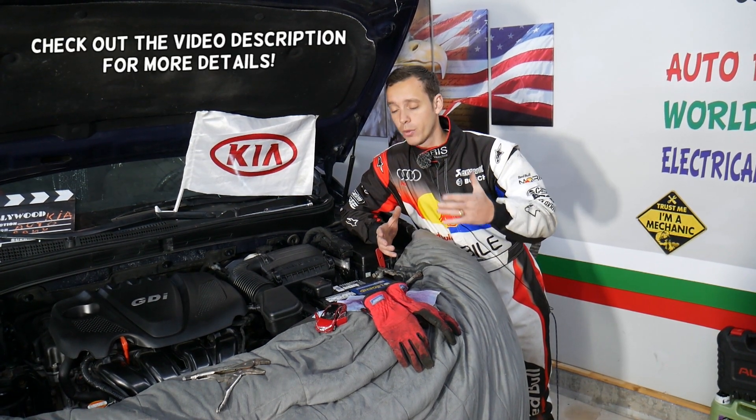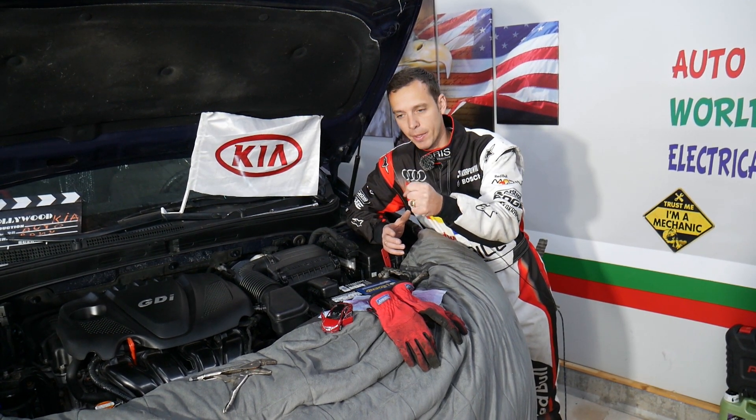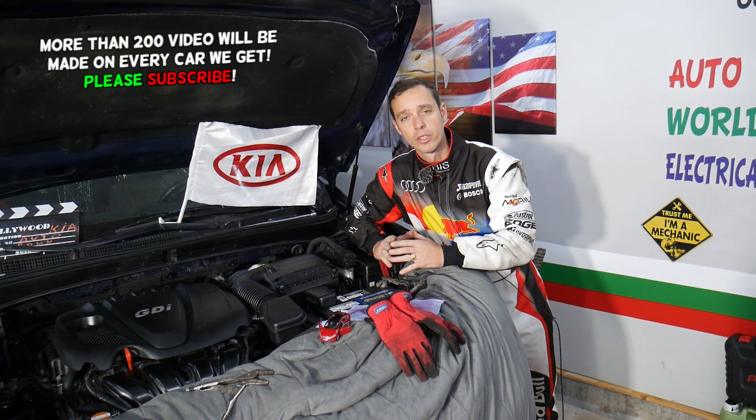Hey guys, welcome back to Electrical Car Repair Life. Thank you for watching and subscribing to the channel. Today will be a super helpful video for any of you with a Kia Optima where your steering wheel is not straight — sometimes it's straight, sometimes it's not, and maybe it's off to the left or to the right. We'll explain what can cause that, something most people never even check.